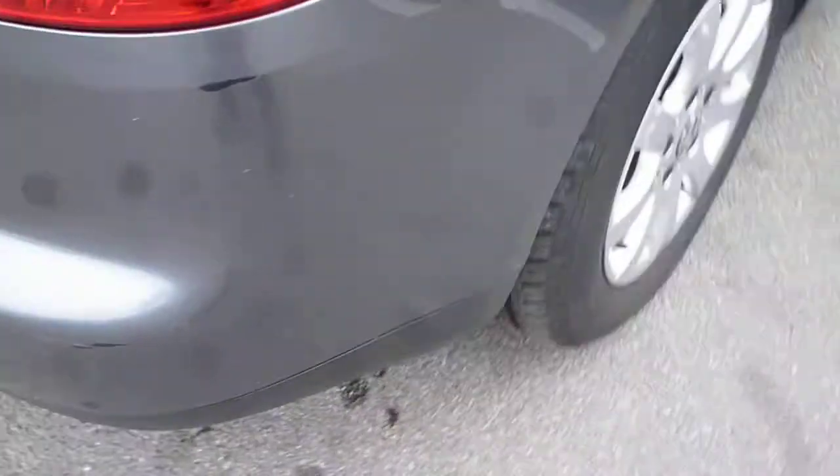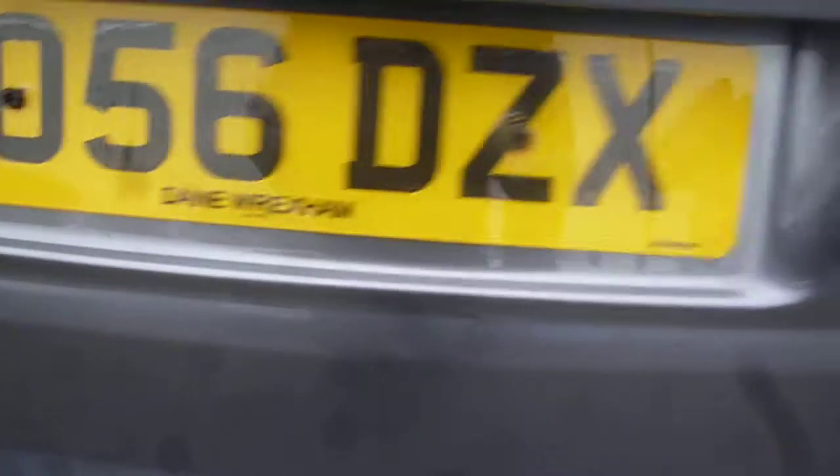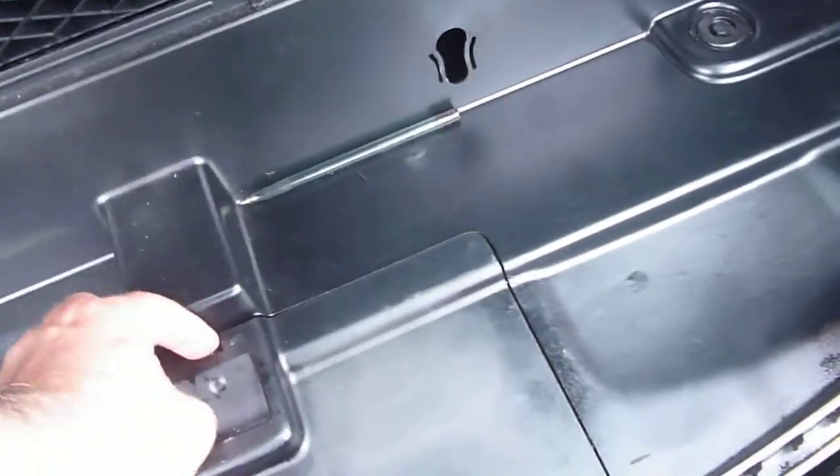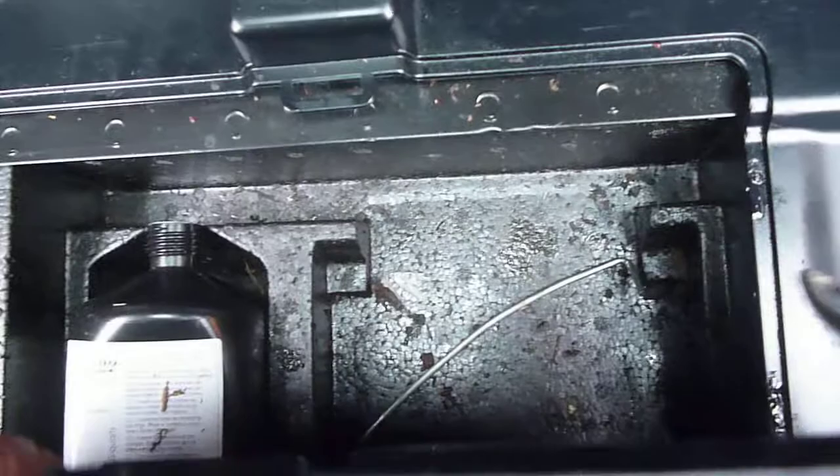Around to the rear, we have a rear bumper scuff, and across the rear bumper top there are numerous chips and scratches. The tailgate appears generally good with just minor little marks and nothing of real note. There is no parcel shelf in the back. It would appear the vehicle has had a tyre inflation kit at some point; however, the inflator is missing, so there is no inflation kit under the floor.